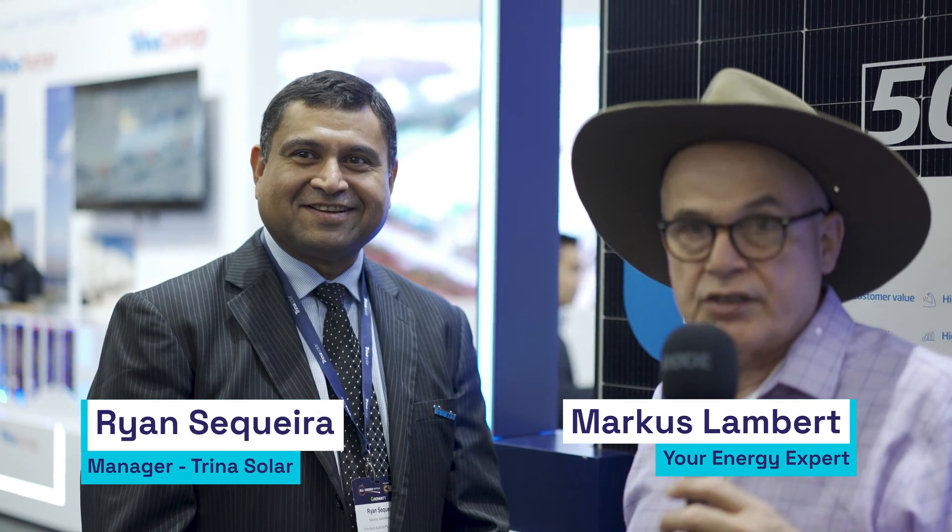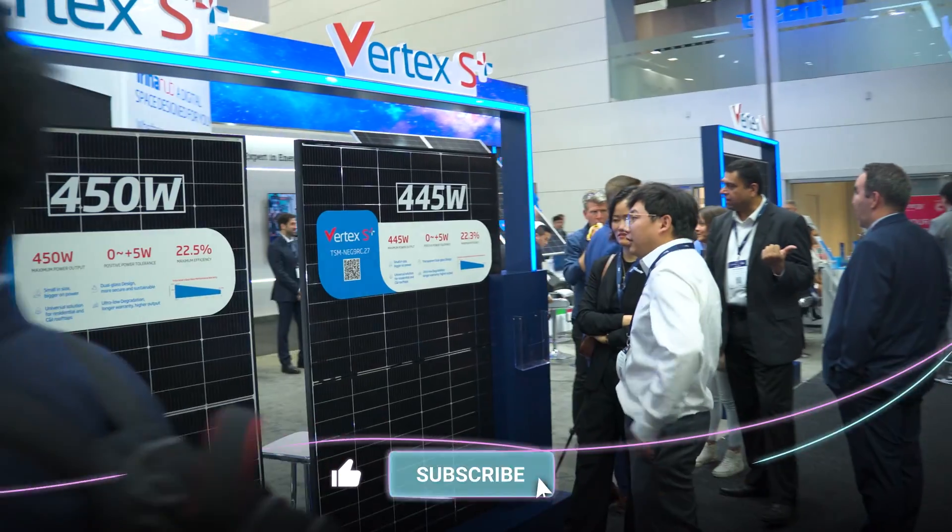I'm here at All Energy with Ryan Secura from Trina, and Trina has a lot of shiny panels here. So what's the special thing about the Trina panels?